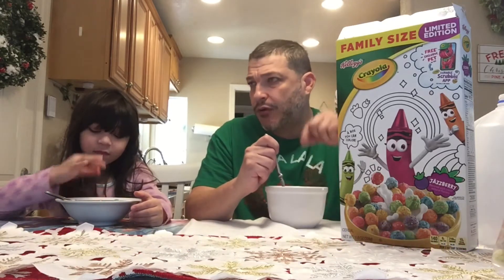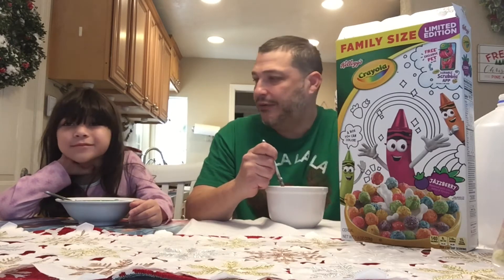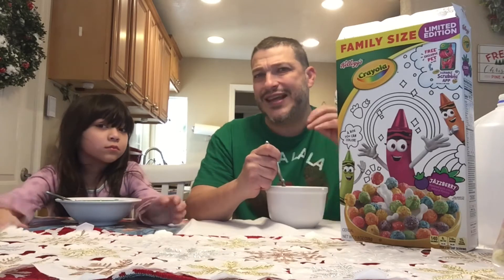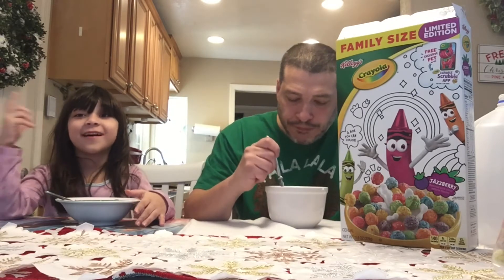These remind me of Crunch Berries, but they kind of melt in your mouth a little bit more. As soon as you get the milk and the little balls in your mouth, they kind of melt together — not in a soggy way, but they just kind of melt together, which I kind of like. I'm giving this a hundred again!